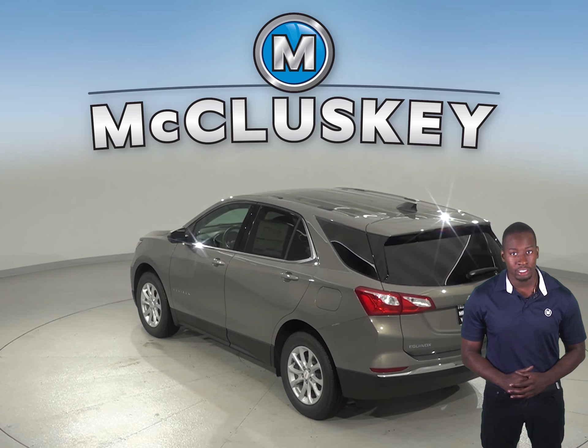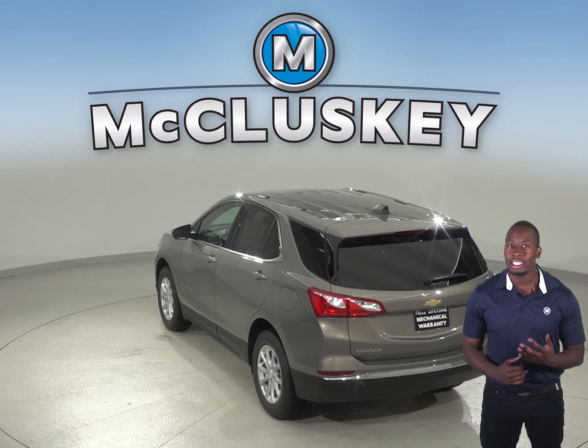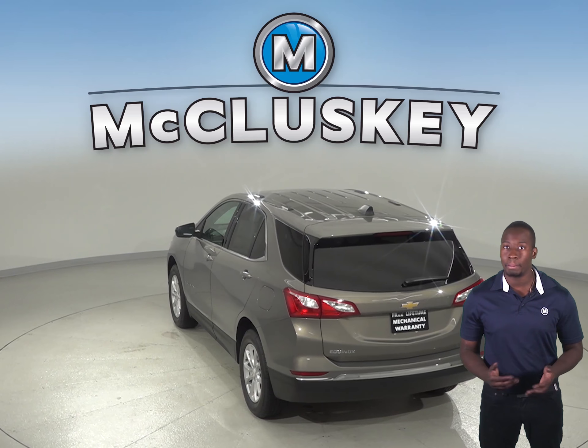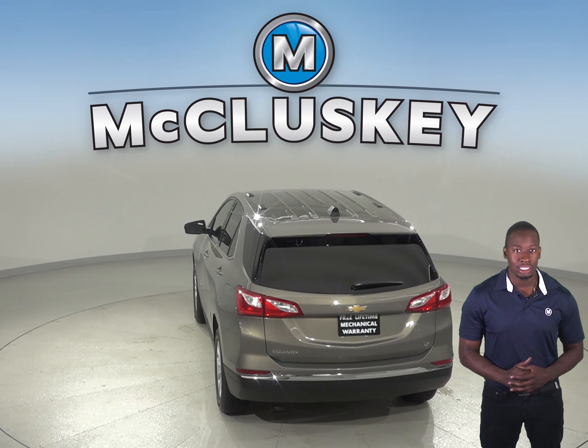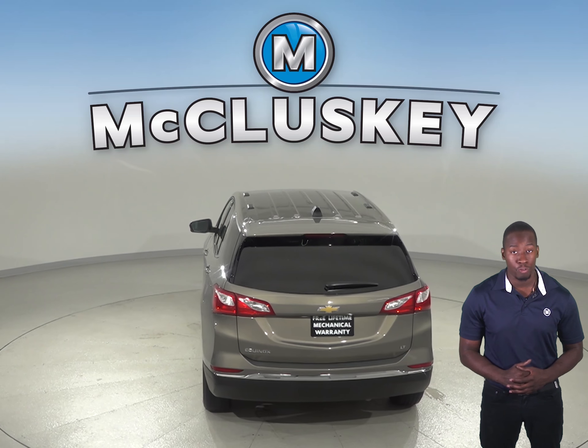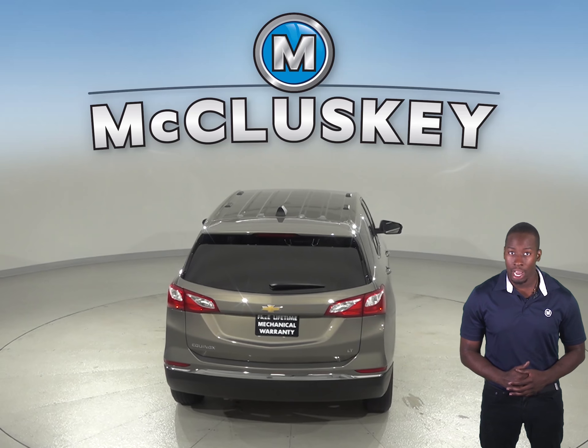The 2019 Chevrolet Equinox also gets up to 39 miles per gallon on the highway, whereas the Kia Sorento only gets up to 29 miles per gallon on the highway. A 9-speed automatic is standard on the Chevrolet Equinox 2.0 Turbo 4-cylinder engine for better acceleration and lower engine speed on the highway.